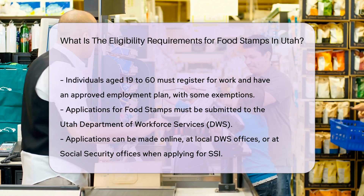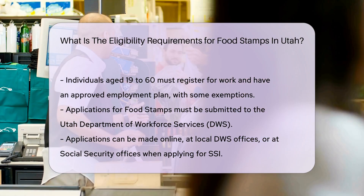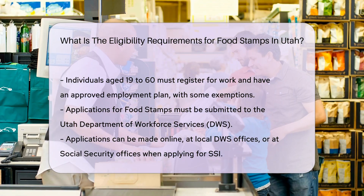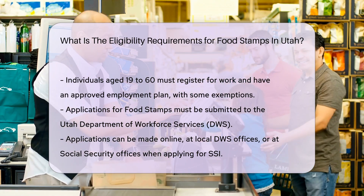Expedited benefits: If your household has very low income and resources, you may be eligible for expedited food stamps within seven days of applying. This includes households with less than $150 in monthly gross income and less than $100 in cash on hand.